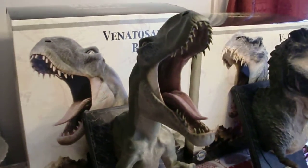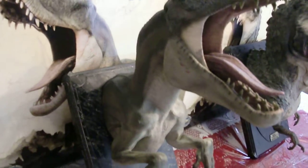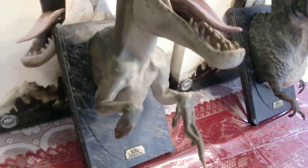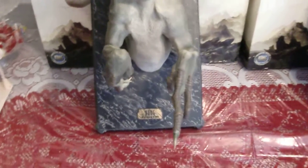So here is the Venatosaurus bust. He is actually number 323 out of 3000 made worldwide. I picked them up over eBay.